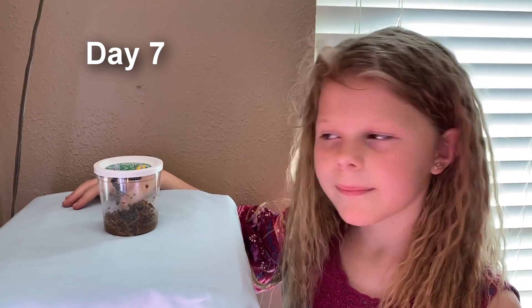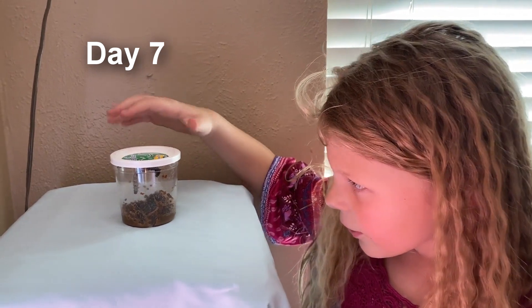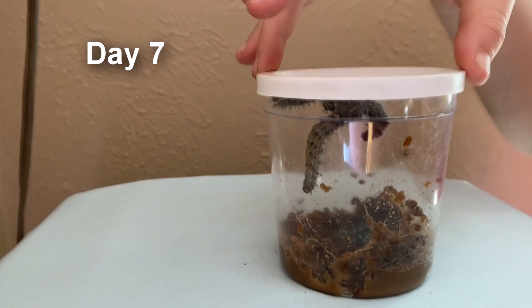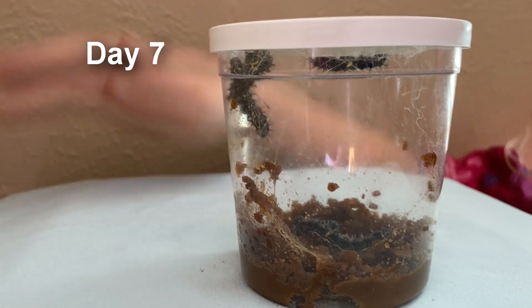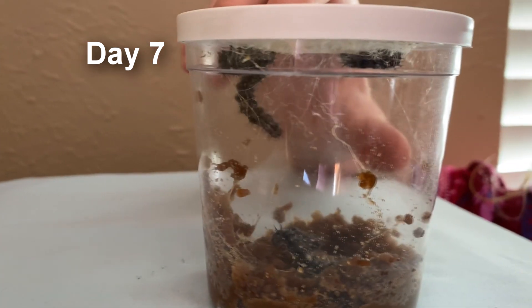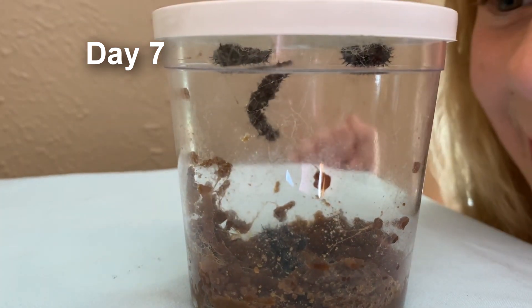Day seven and our caterpillars are just rolling around. You're supposed to be really careful with them. I think they're about to turn into chrysalis — they've been hanging from the top all day today. I'm so excited!